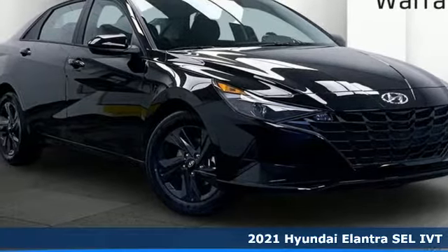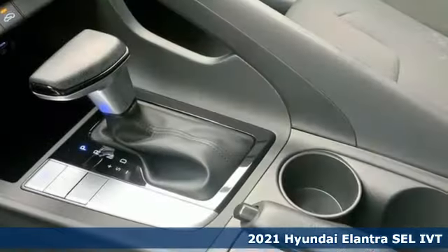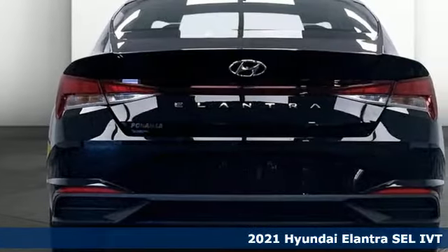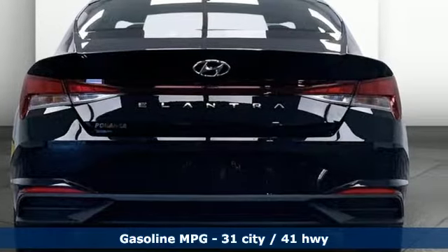It's a new 2021 Hyundai Elantra. Getting from A to B safely is your reasonable requirement. This Elantra allows you to aim higher with more comfort, more style, and more of what you deserve.